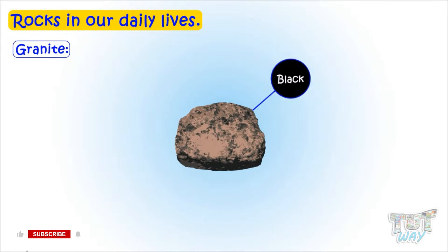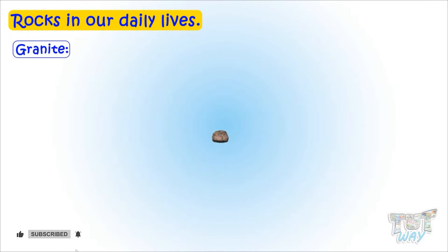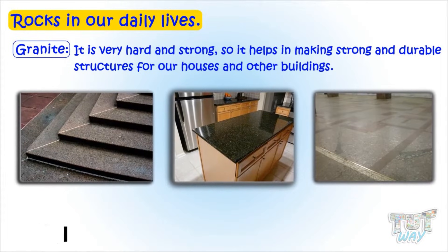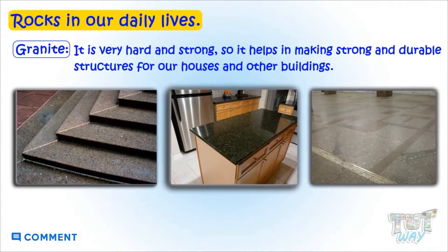Granite can be black, gray, green, or rust in color. It is very hard and strong, so it helps in making strong and durable structures for our houses and other buildings.